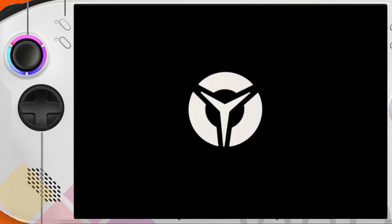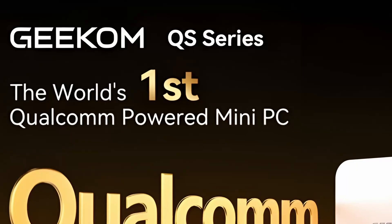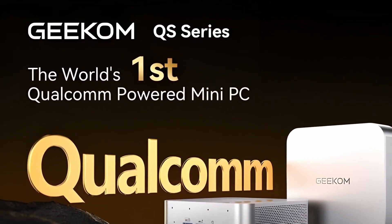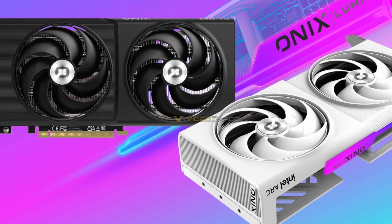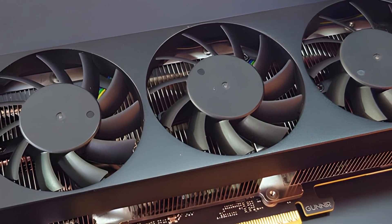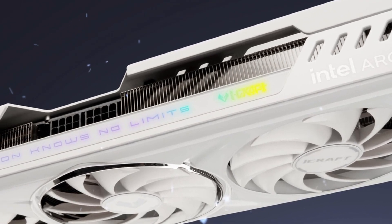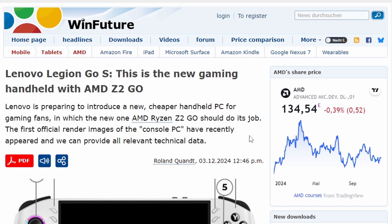Today's topics: the Lenovo Legion Go S leak has been confirmed with the first AMD Ryzen Z2 Go processor. The Geekom QS1 Pro mini PC specs have been leaked, featuring the first Qualcomm processor in these mini PCs. Onyx has unveiled their Arc B580 and B570 Lumi and Odyssey graphics cards. An Intel Arc B580 low-profile GPU with three fans has also been revealed, and Arc GPUs with two integrated M.2 slots.